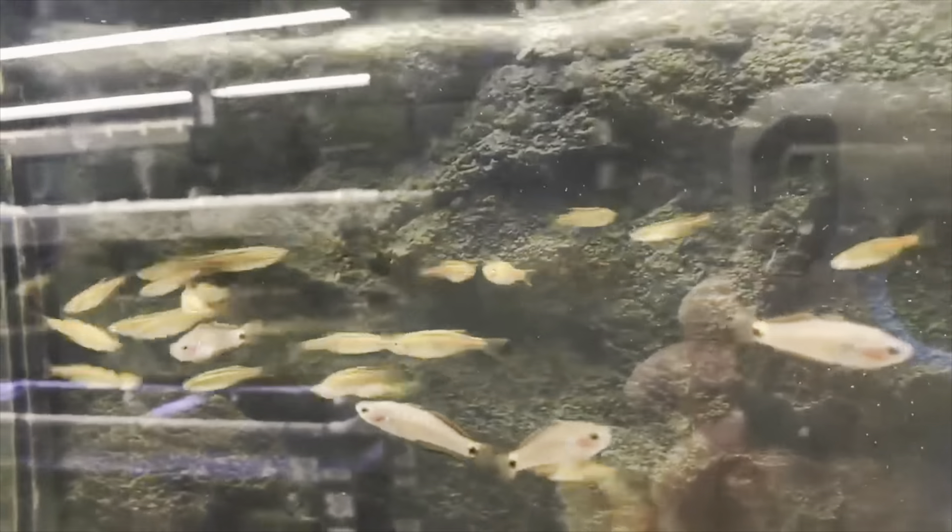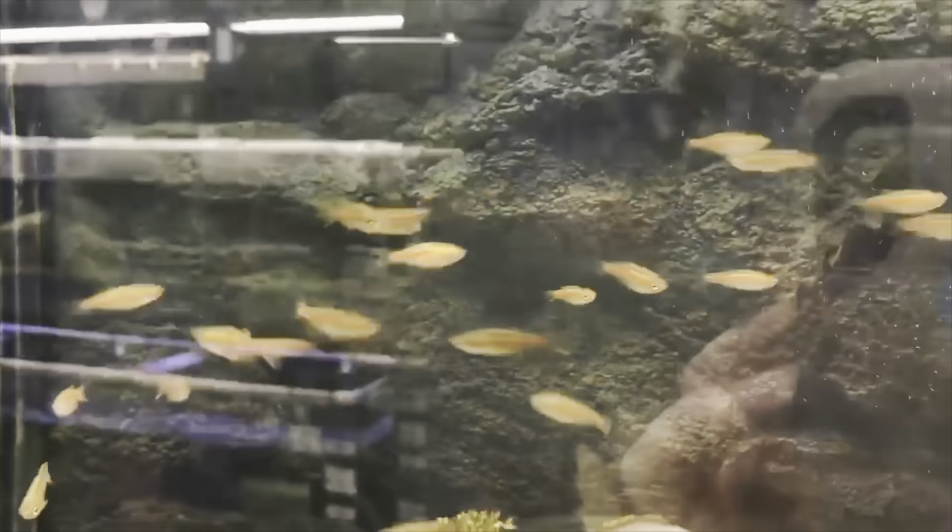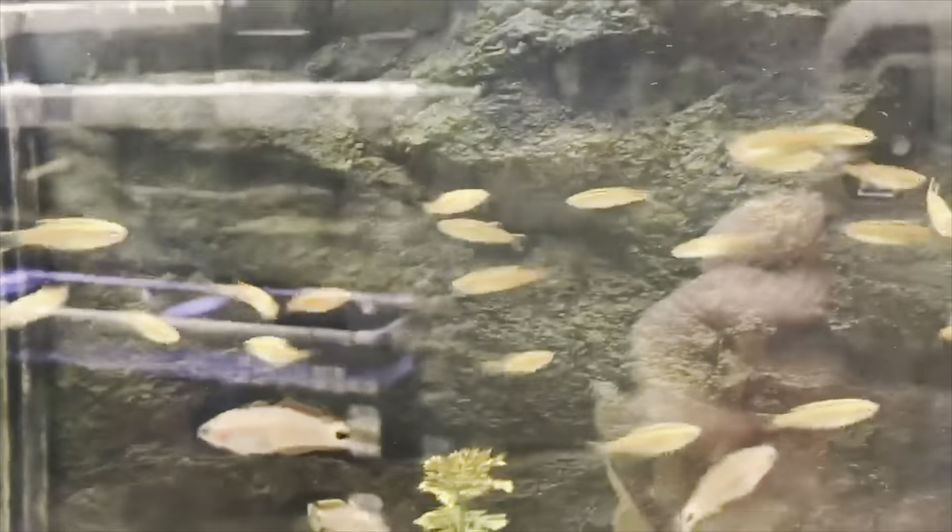One of my personal favorites — these are glowlight danios. They have tons of color and are very hardy due to being a danio. These are great top-water schoolers and do best in about 10 gallons or more in schools of six or more. The more you get, the better the school will look and the happier the fish will be.